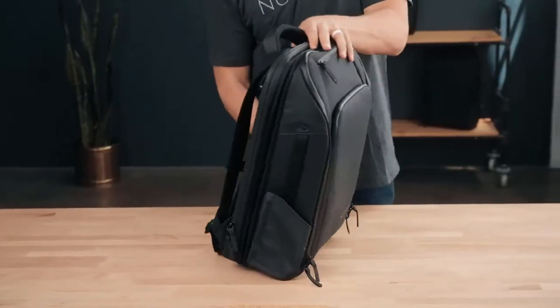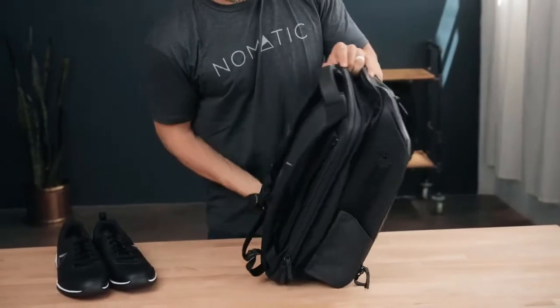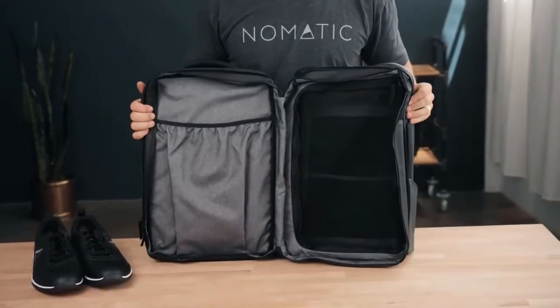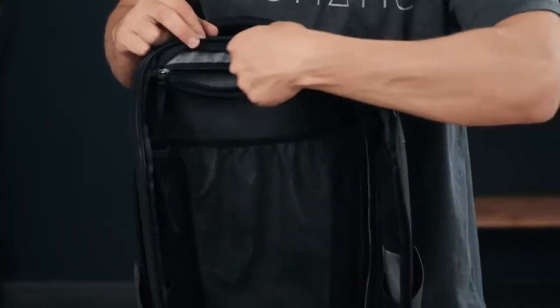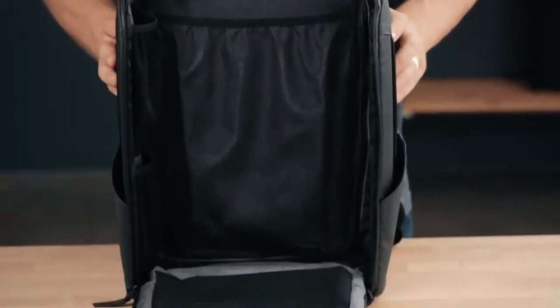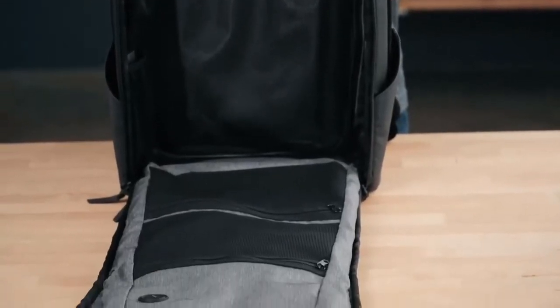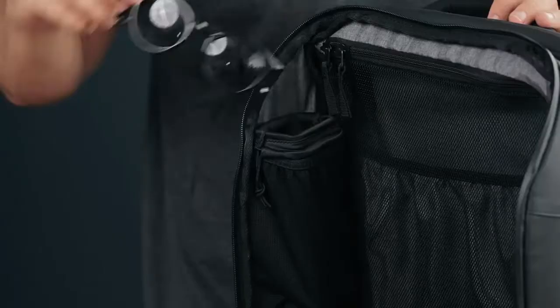The full perimeter expansion can increase capacity from 20 to 30 liters. Here you will find an additional zipper for clamshell access to make packing even easier. To compartmentalize your packing, there is a mesh dividing wall and a shoe or clothing pocket. The full perimeter zipper gives you access from all sides and a full view of the inside for better visibility and packing. Also in the main compartment there are multiple mesh zipper pockets.